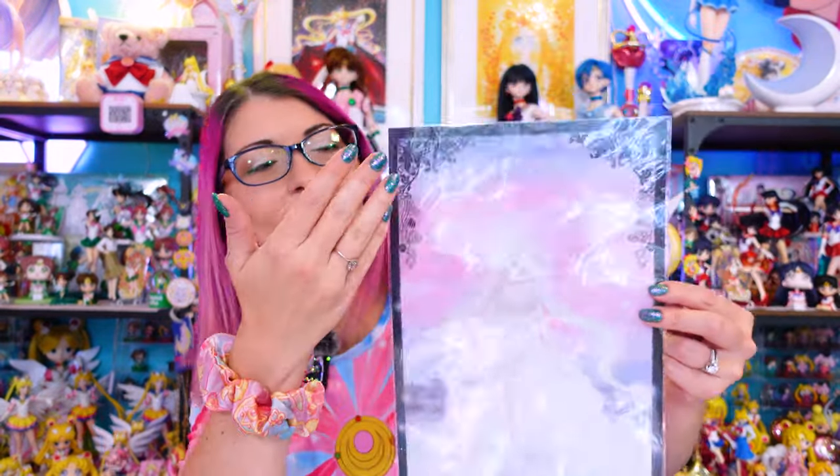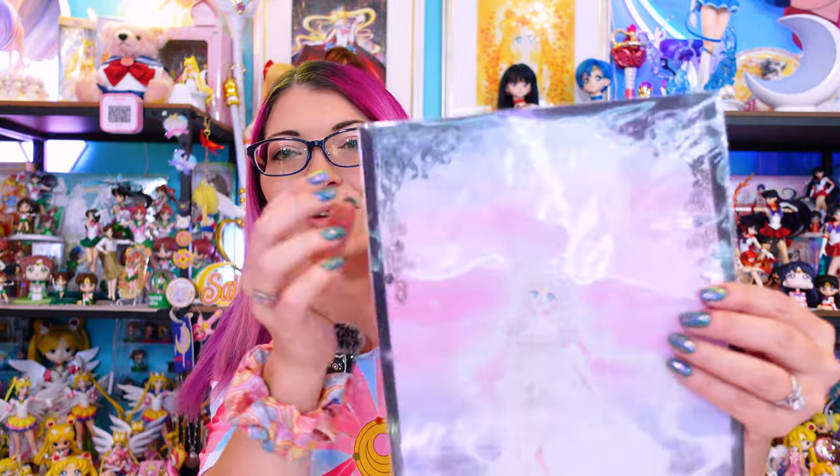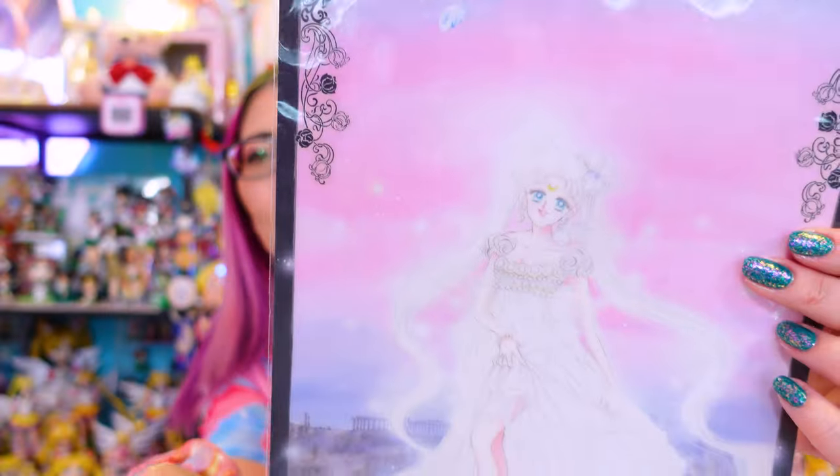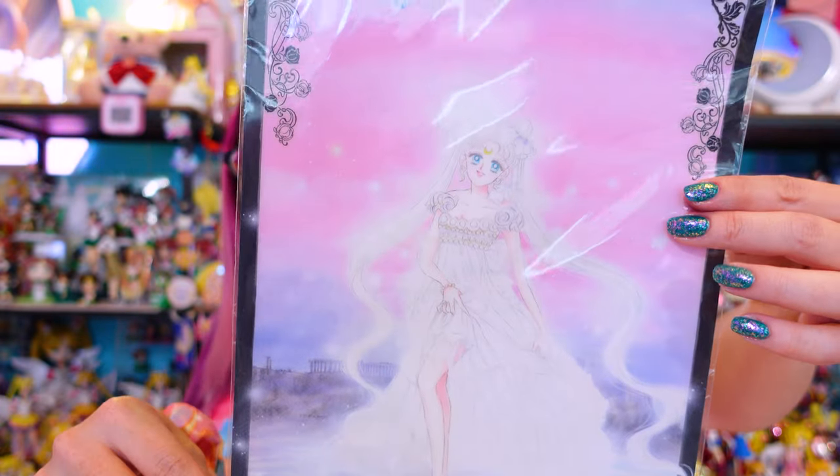Then we have this gorgeous piece which is also a clear file. This one features Princess Serenity with a really beautiful purple and pink gradient and very cool filigree around the edges. It looks like she's standing on the moon with the Earth in the background — very ethereal and angelic. These clear files were 660 yen, so very inexpensive especially with the current conversion rates.